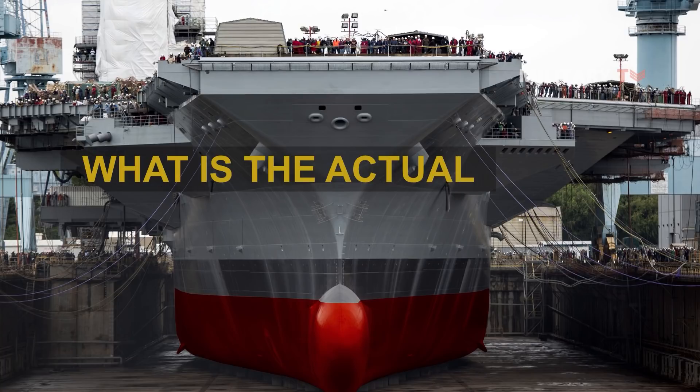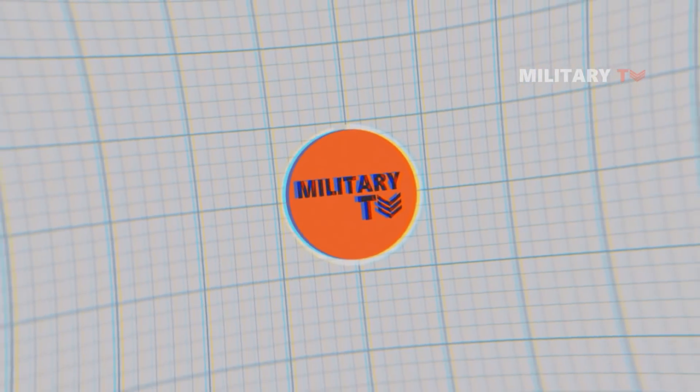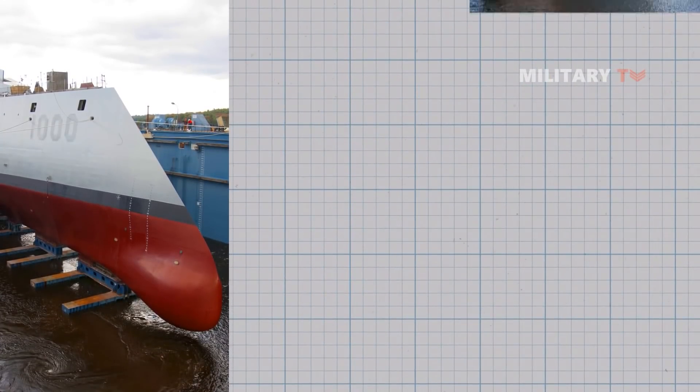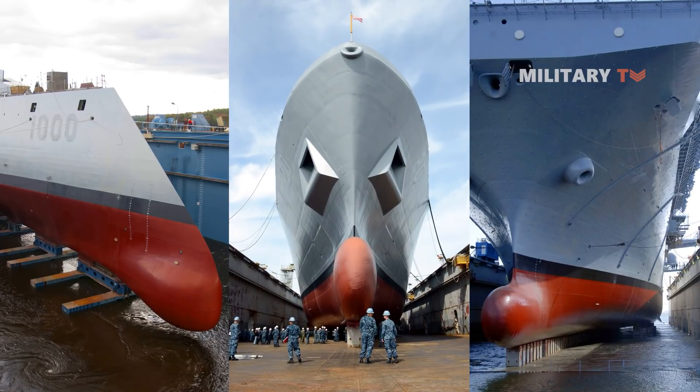And what is the actual function of the paint? Hello everyone, welcome back to Military TV. In today's episode, we're going to discuss the reason why most of the ship's lower parts are painted red. If you're eager to learn more, don't go anywhere and stay tuned.